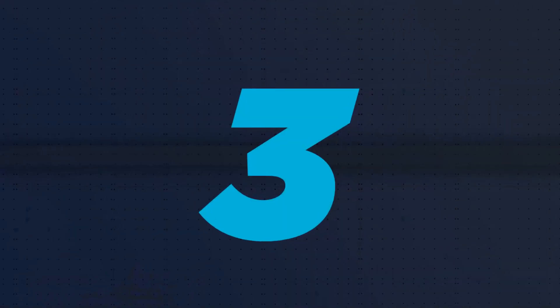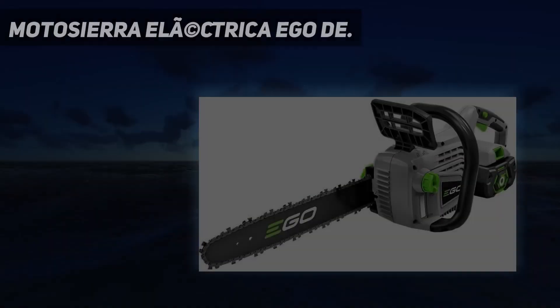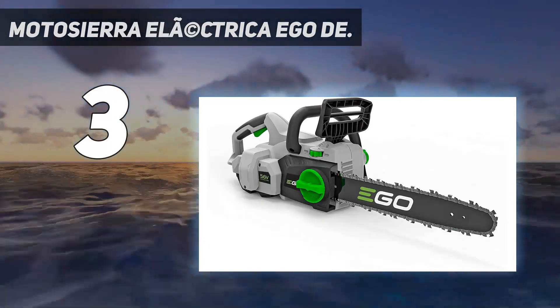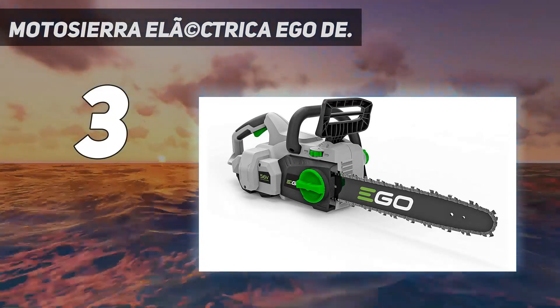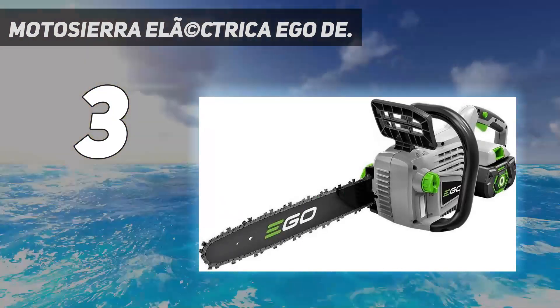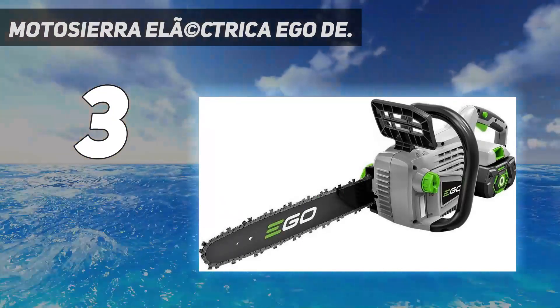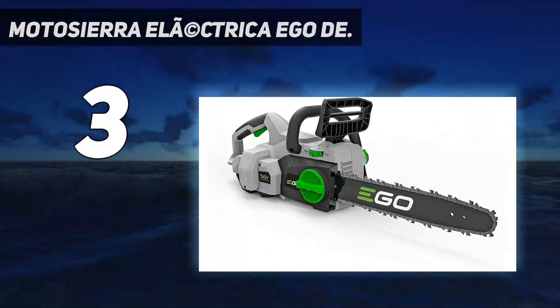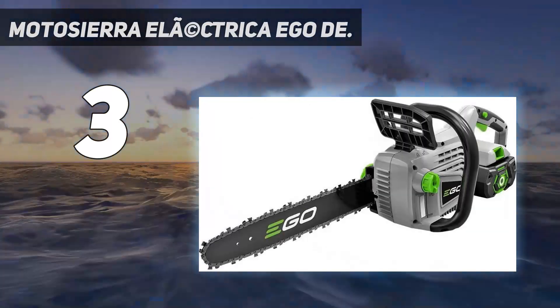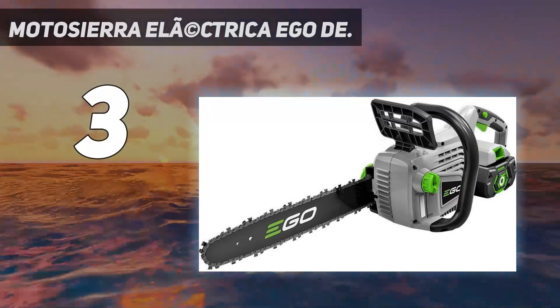At number 3, this battery-powered chainsaw from Egeo Power Plus is a versatile choice for anyone who wants to ditch the traditional gasoline engine and the maintenance and fuel costs that come with it. The chainsaw has a relatively small 14-inch guide bar and is paired with a low-capacity 2.05Ah battery.